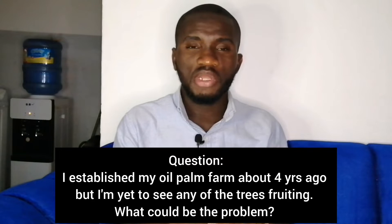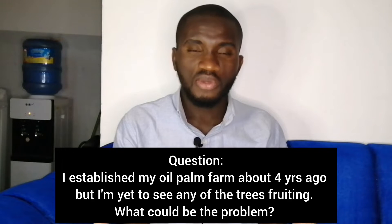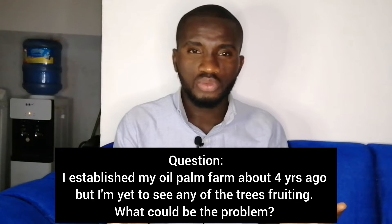Last week I got a question from one of our viewers. The question goes: 'Hello Lamblat Farms, I established my oil palm farm about four years ago, but I'm yet to see any of the trees fruiting. What could be the problem?'